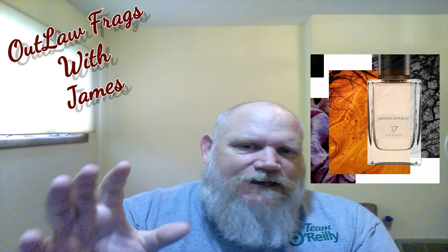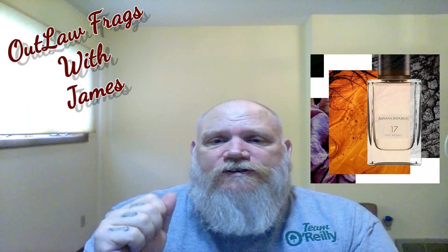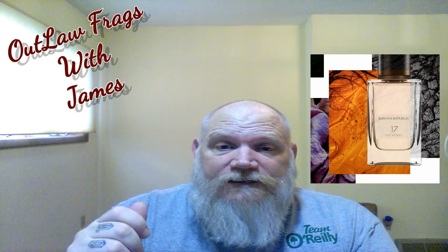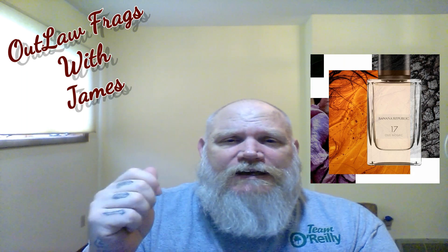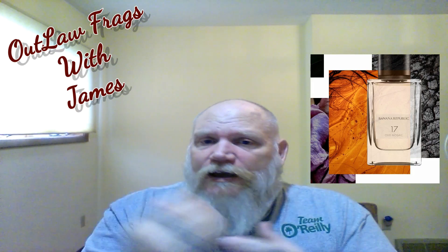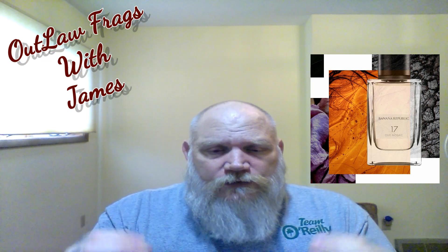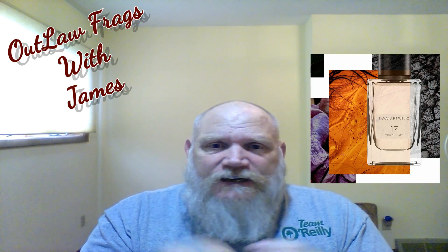You have to remember this is synthetic oud. Oud is an extremely expensive raw material, so the oud in this is synthetic, but it is really really nice. Everybody wants to use the word synthetic as a bad annotation, and for the most part it really isn't. The oud accord in this smells wonderful — it's got a dry, dusty texture to it.